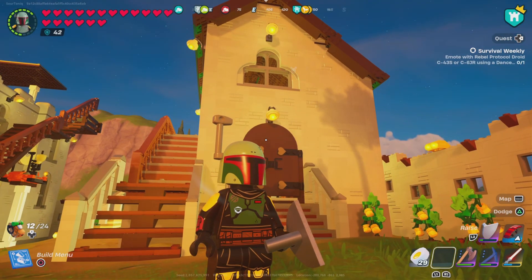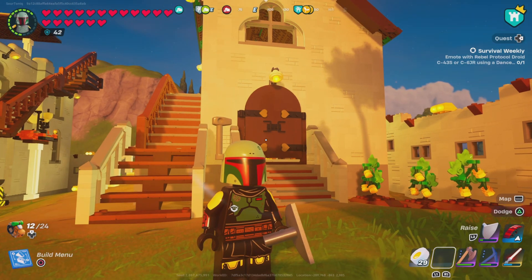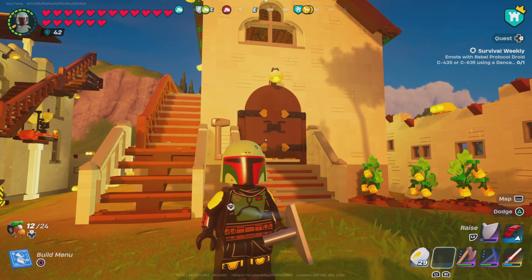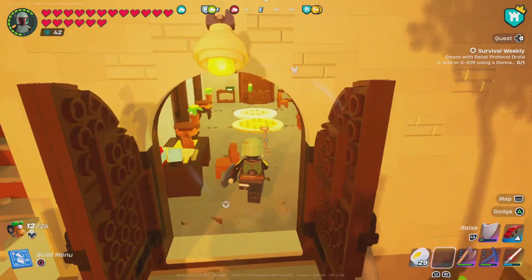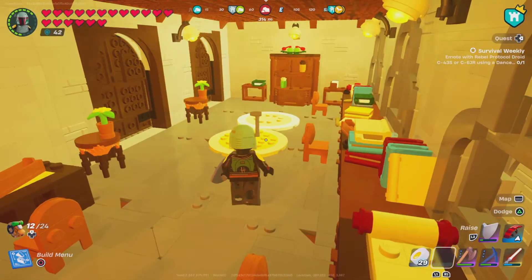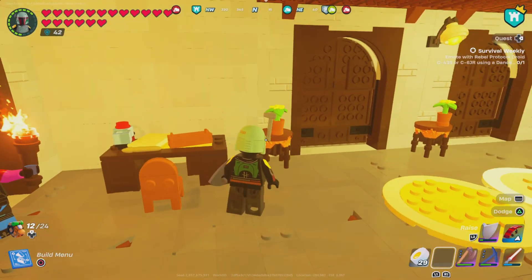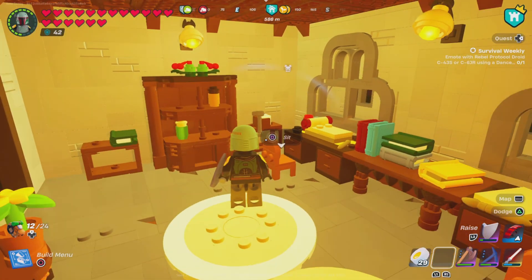Hello guys, this is Tonic, welcome back. Today I'm going to show you another building in my town — it's the library slash cafeteria. Let's open the doors. This is the library downstairs. We got books, we got pens, we got inkwells, and a couple of decor pieces, a couple of plants and shelves so you can stock your books.